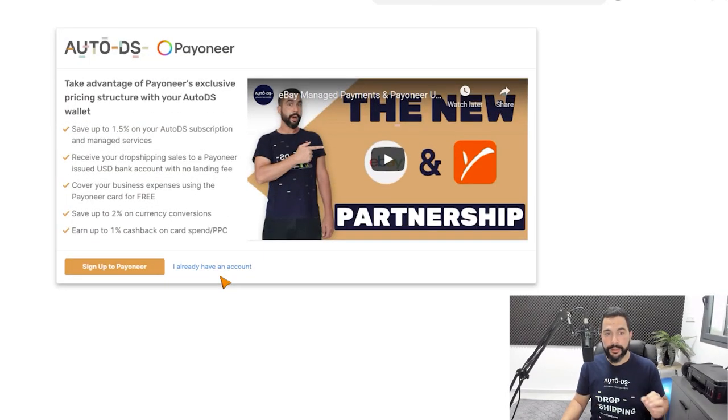Here you can learn more about some of the exclusive benefits that you'll have when using AutoDS wallet with Payoneer, some of which I mentioned before. What we're going to do now is click on sign up to Payoneer. If you already have an account, click on 'I already have an account' and continue with the setup process. Remember, in order to enjoy all of the perks and benefits that come with using AutoDS wallet with Payoneer, you have to sign up to Payoneer or connect your existing Payoneer account using the menu from the AutoDS wallet.